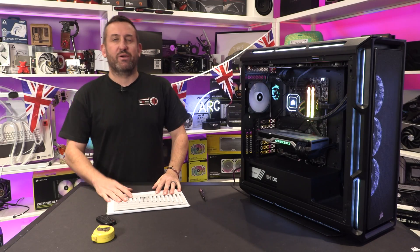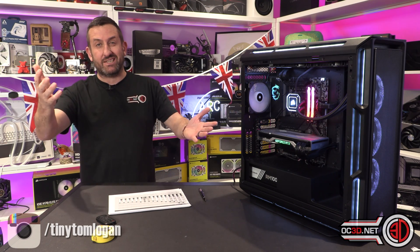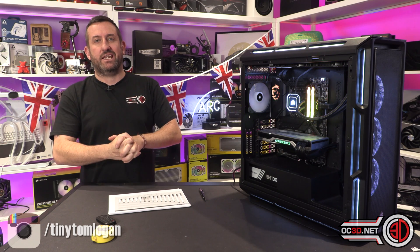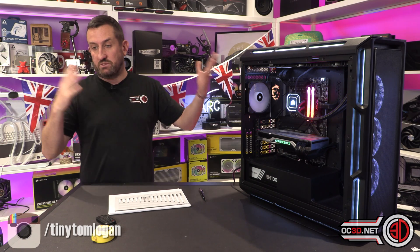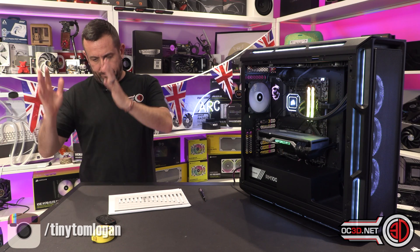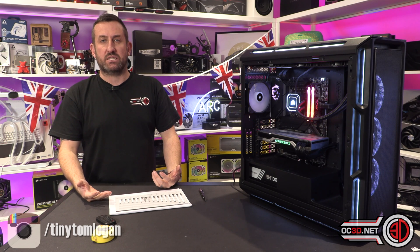Hey guys, it's Tiny Tom Logan back with another video. Today we're finally getting into the i7 13700K, the i7 13th generation processor from Intel. A lot of people asked me at launch why I didn't have an i7, and that's because they weren't available at that moment. Intel contacted me last week, said would you like an i7, and I obviously said yes.